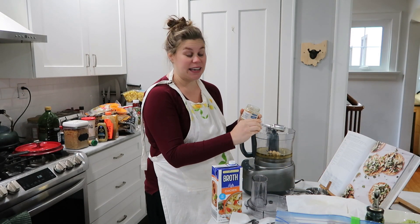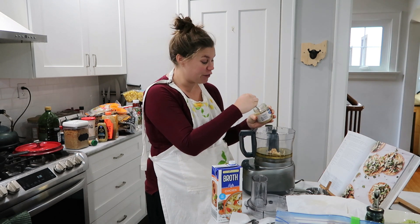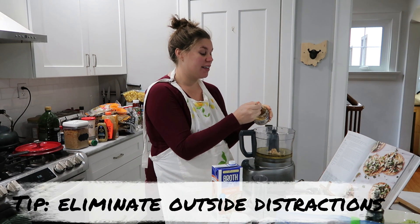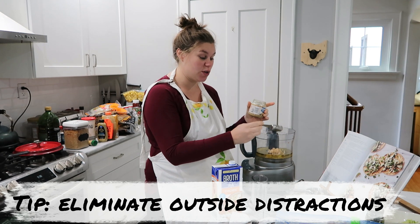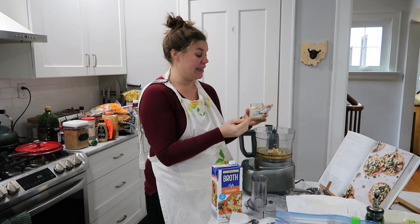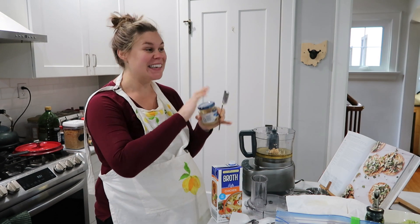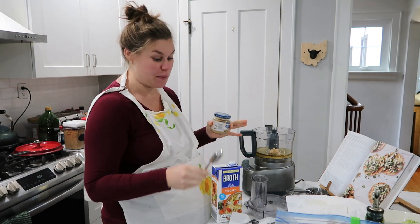Another tip: if you have other kids and this is not your first baby you're prepping for, make sure to have a caretaker — your husband or whoever — who can watch them while you do this. Even better if they actually leave the house for a little bit and leave you undisturbed. Highly recommend having your own space when you're prepping these meals.